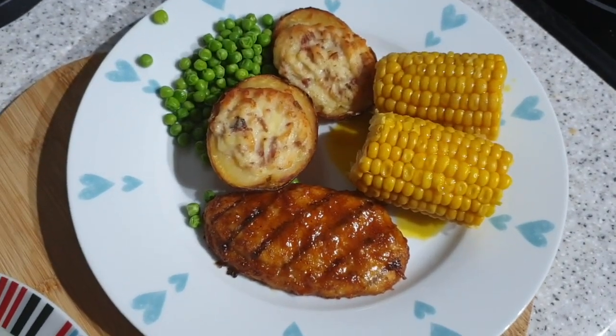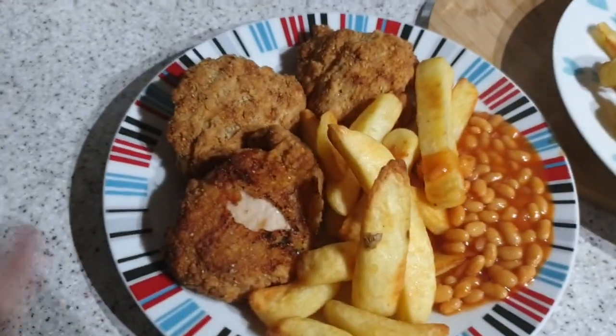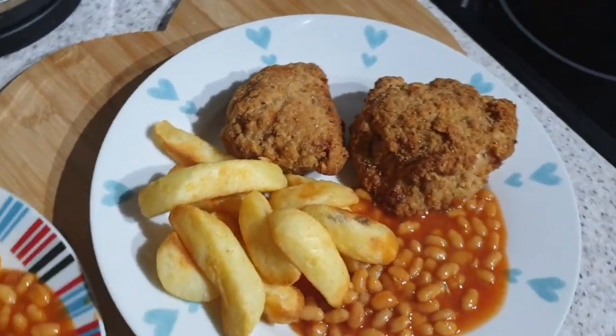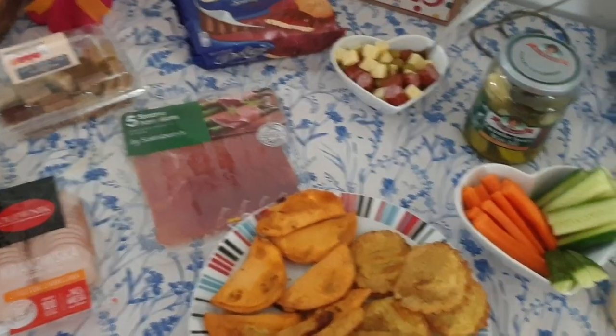It's tea time and tonight we have got southern fried chicken, it's just from Morrison's out of the freezer, chunky chips and beans. Not quite KFC but it'll do.